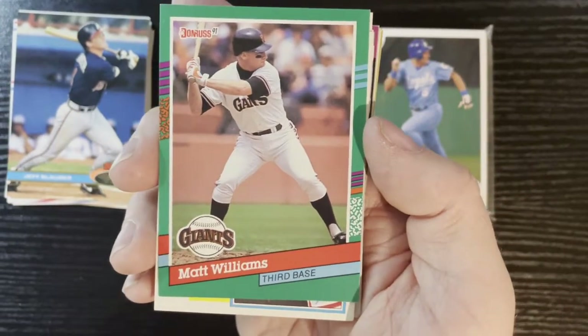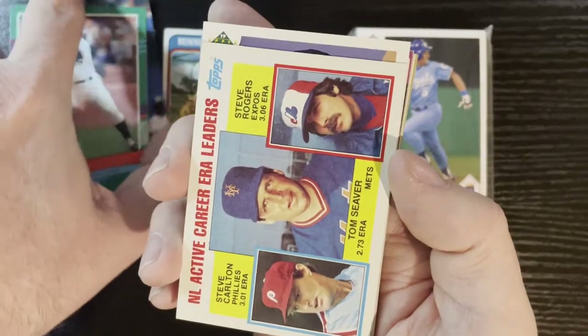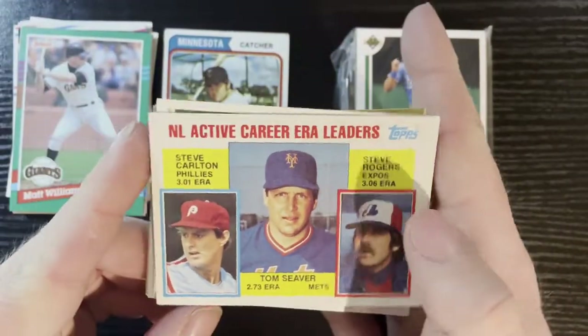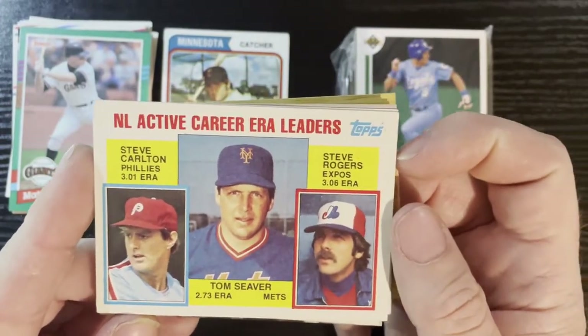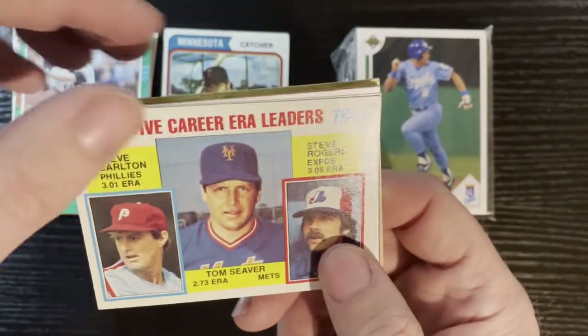Then we got Matt Williams on a 1991 Donruss — that's one of the San Francisco Giants. After that we got the NL Active Career ERA leaders back in 1984 — I love Steve Carlton, Tom Seaver, and Steve Rogers. So no winners on any of those cards.